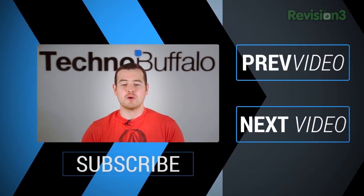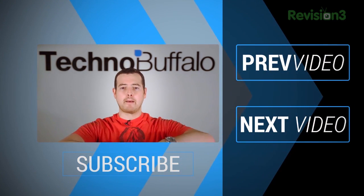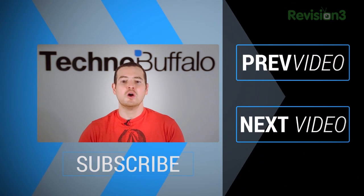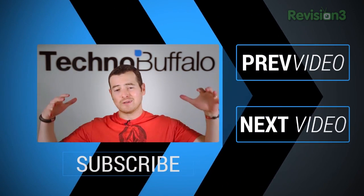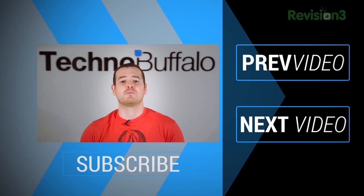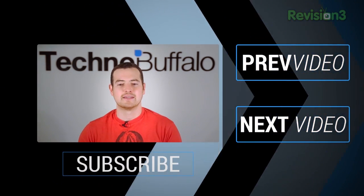Thank you for watching the video. If you enjoyed it, click the subscribe button to get tons more tech videos from TechnoBuffalo. We've got awesome unboxings, comparisons, reviews, recaps, and everything else you can think of in the tech world right here on the channel. Join the herd today. If you want to check out some more content, just click over this way to see some other recent videos. See you guys next time.